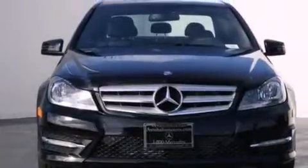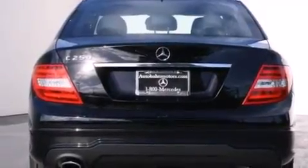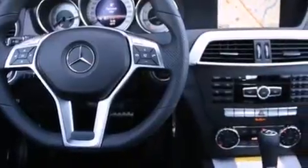Its top features and packages include the Premium One Package, a power moonroof, 100% commercial-free Sirius satellite radio, the Sport Package, a sport suspension, and heated seats that can warm you up in seconds, keeping you and your passengers comfortable the whole trip.